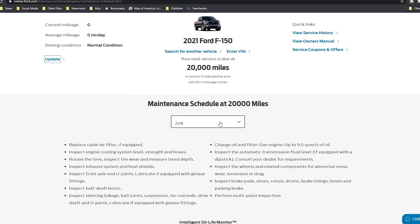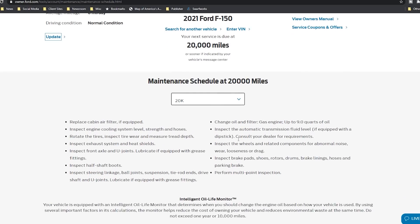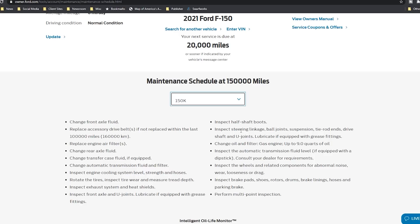If you look at the 20,000-mile schedule, you can see pretty standard stuff, nothing that really stands out as being strange. I was looking at 150,000 miles and I got nothing about inspecting the oil pump belt — I don't have that in here at all. You're inspecting brake pads, shoes, the accessory drive belts. I don't think that's what they mean by that — that would be the alternator or the motor for the air conditioner fans or different accessories, not the oil pump.